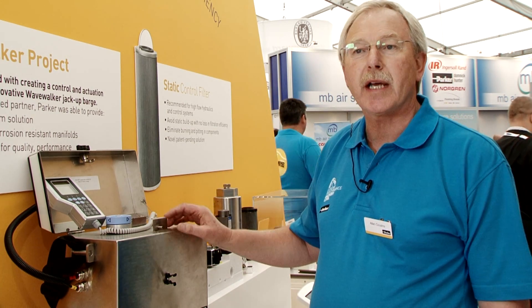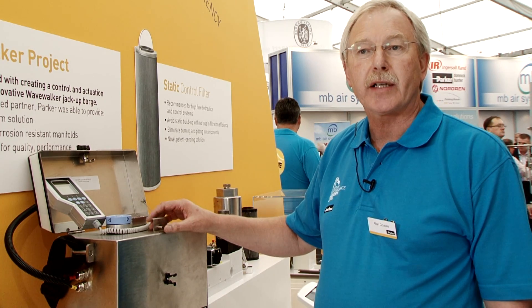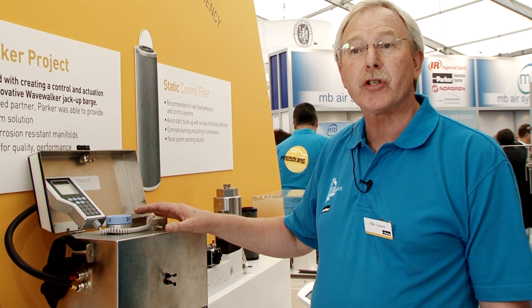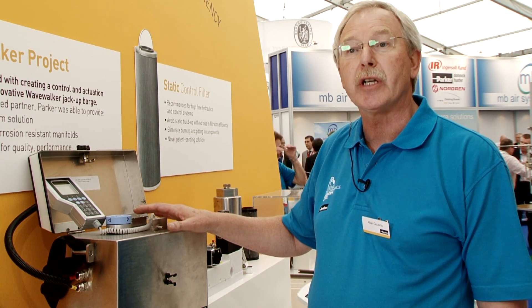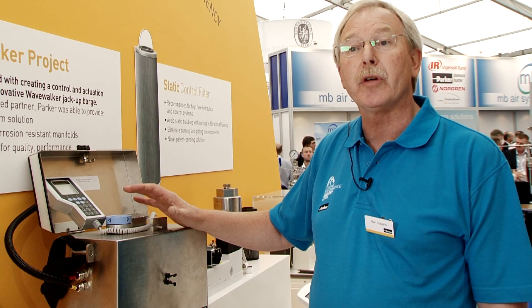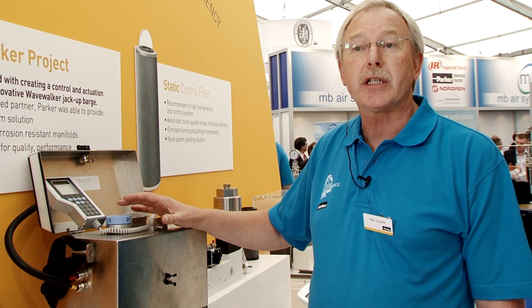Another product in our preventative maintenance program is the ACM20Z2, and this is a particle counter for ATEX zones. It can be used on 420 bar systems to actually look at contamination in mineral based fluids, alerting people to early contamination problems so that they can take action prior to catastrophic failures.